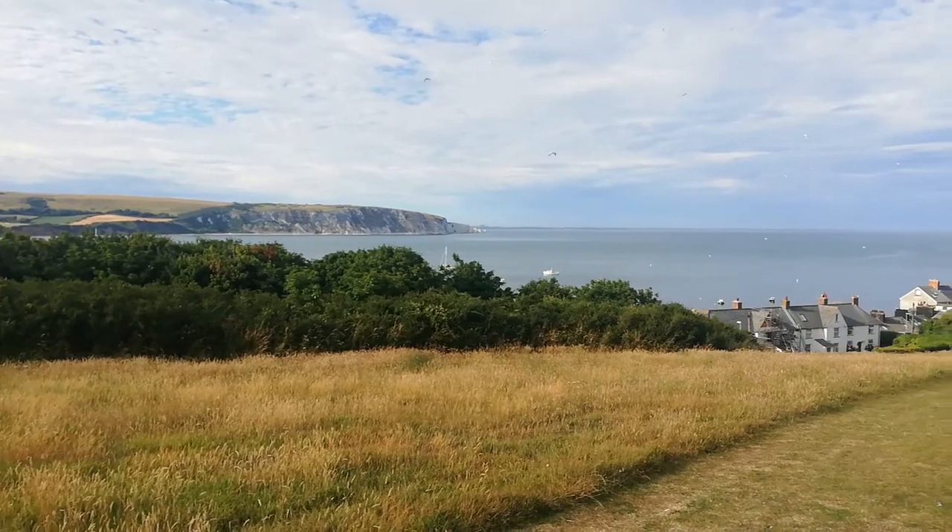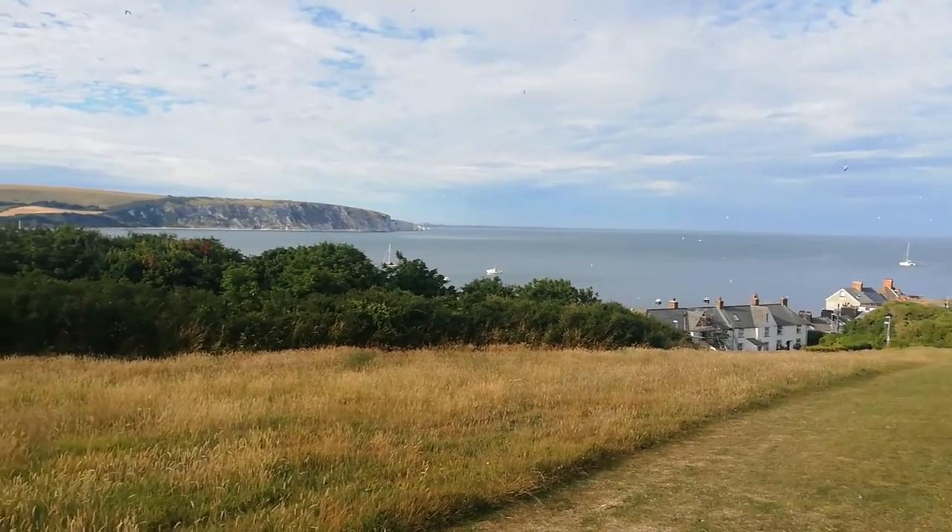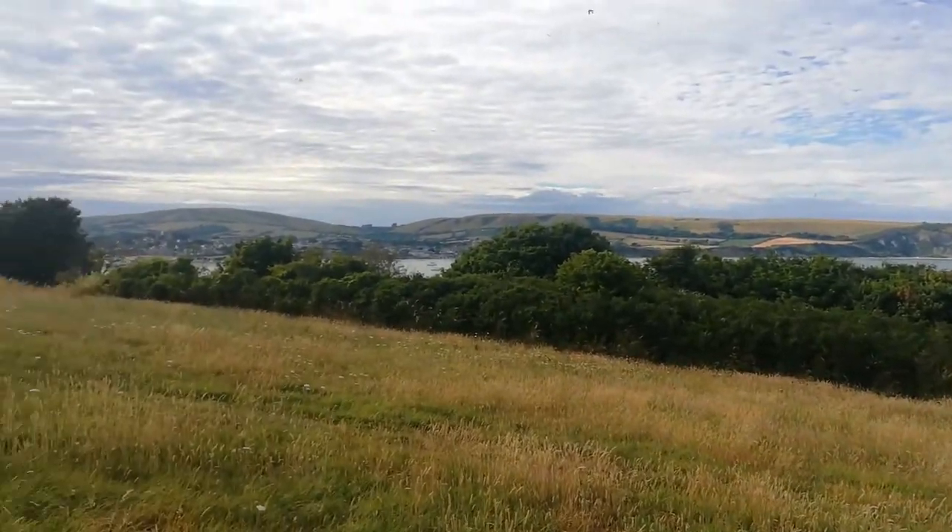Early evening and I've just climbed up onto the cliffs overlooking the bay. There's Swanage Harbour down there.